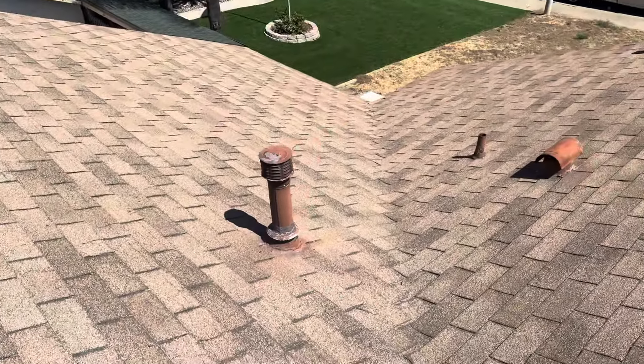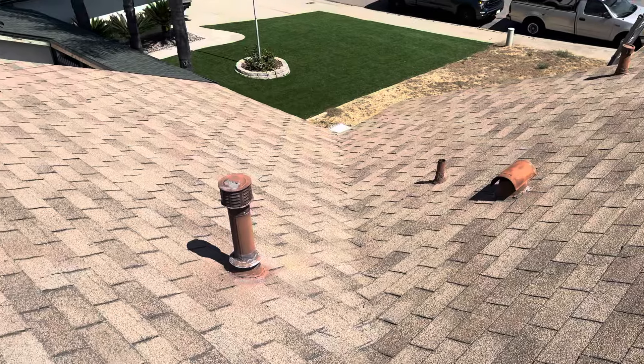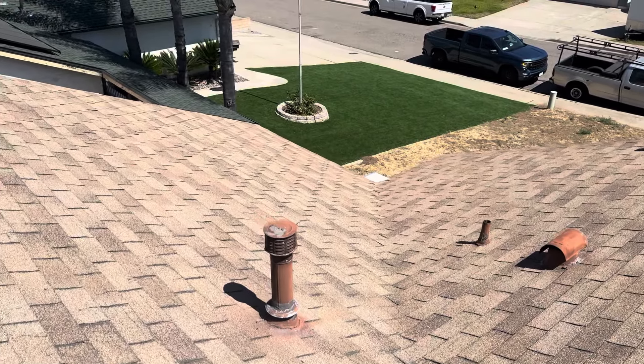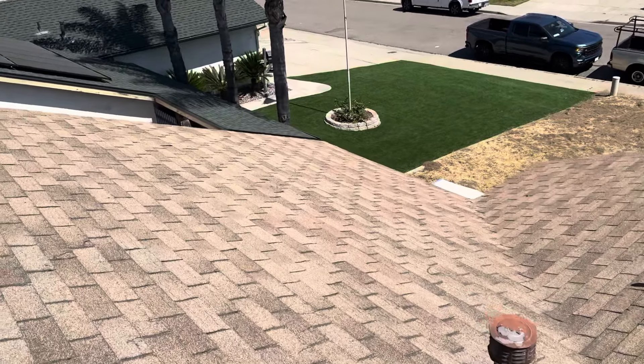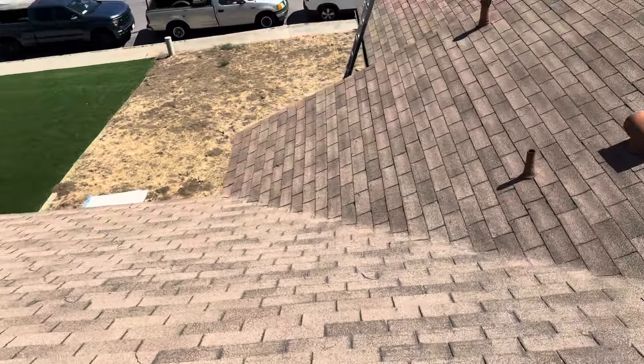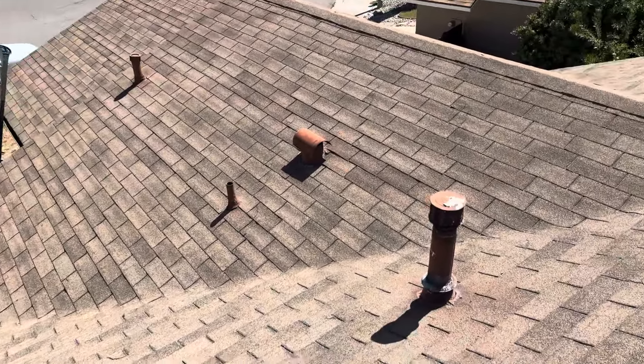Once that is complete, we go ahead and install a layer of synthetic underlayment. The synthetic underlayment will come with a 50-year warranty. We're an Owens Corning Preferred Contractor. The Owens Corning Roofing System comes with a 50-year warranty from them, along with a 10-year workmanship warranty from us.